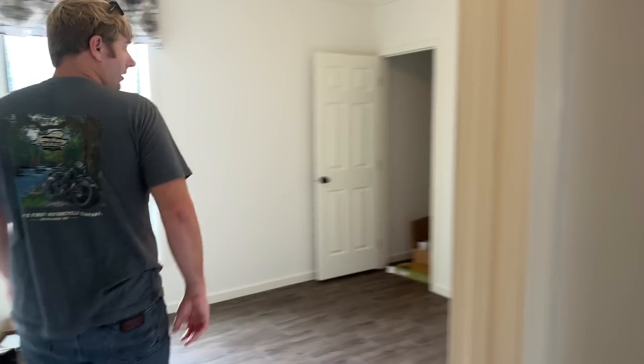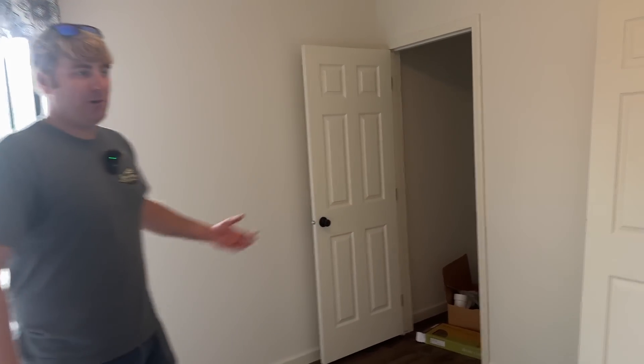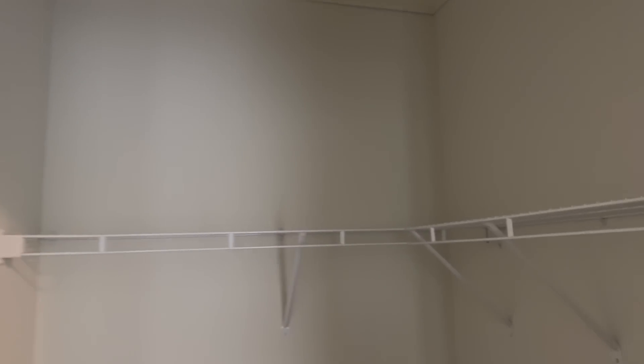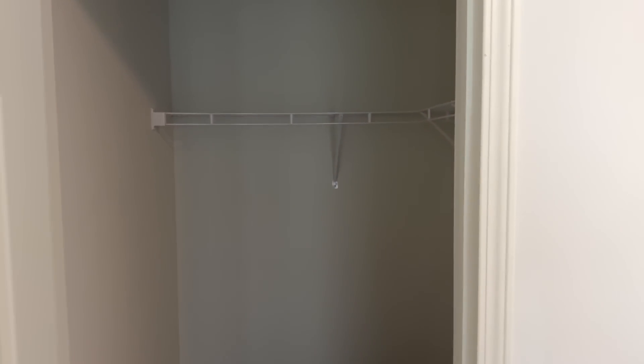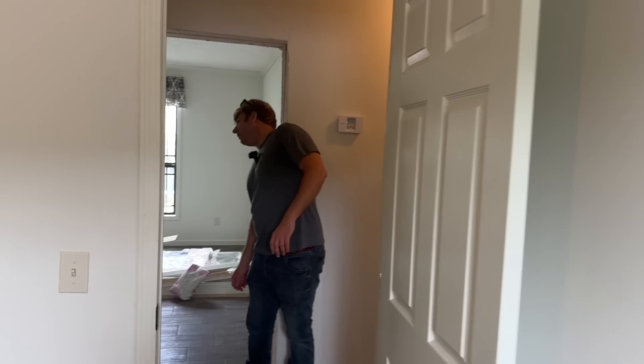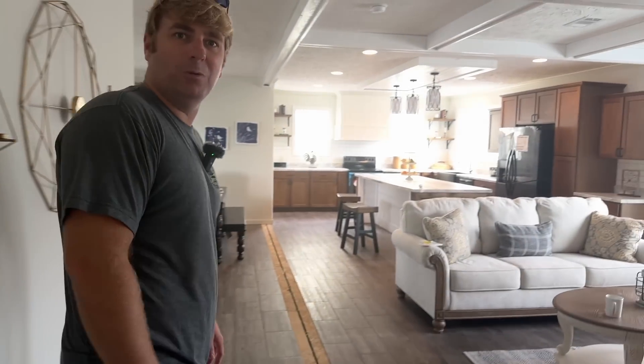Here's another bedroom — another good-size one. A lot of families have three kids and need four bedrooms. When they're younger the kids can bunk together, but as they get older they need space; for parents' sanity it's nice to have that extra bedroom. If you don't need it as a bedroom, you've got a place for an office. There's also a small walk-in closet in here with wire shelving — upgradeable. This would be a great little office space.